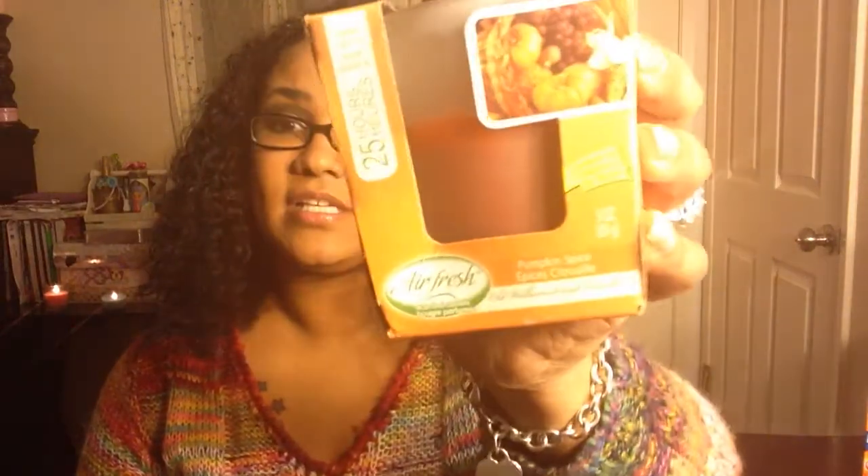Then I went back to the candle section — oh my goodness. I got pumpkin spice — don't laugh, I know it's springtime, but every time I see a pumpkin candle I have to buy it because I love it. Fall is just one of my favorite seasons, so I'm going to save this one for the fall.